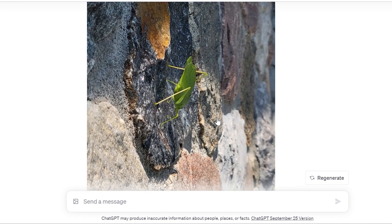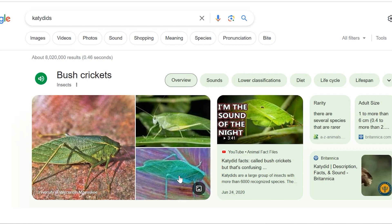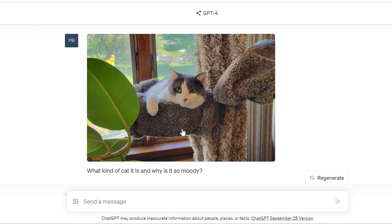I took a picture of an insect that a few days ago me and my girlfriend were arguing about — I thought it was a grasshopper, she thought it was a leaf bug. Turns out the insect is a katydid, also known as a bush cricket in some regions. When I googled it, it looks like ChatGPT got it correct. Then I took a picture of my own cat, asked what kind of cat it is and why it's so moody, and it just told me she's a giant troublemaker — which honestly proved to me that ChatGPT can be very, very accurate.